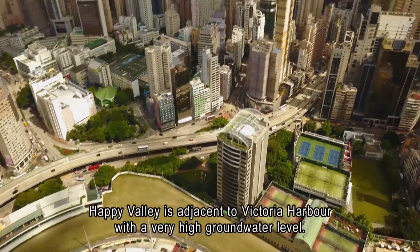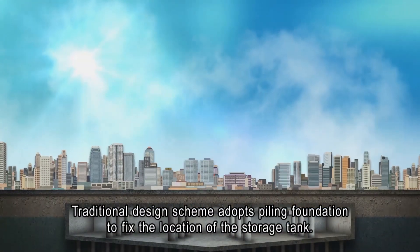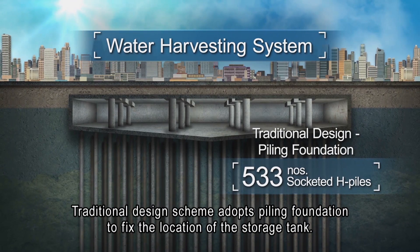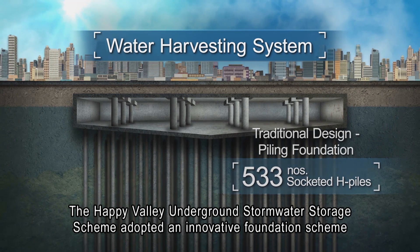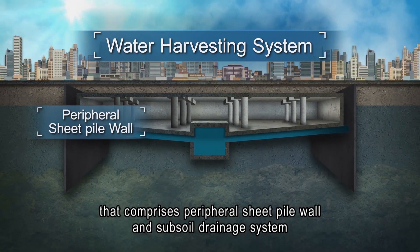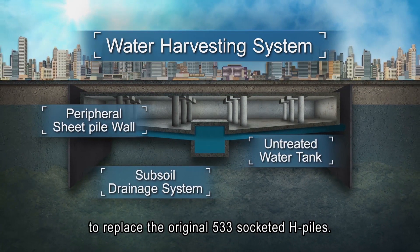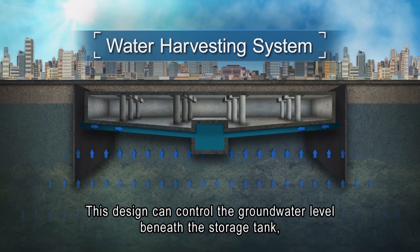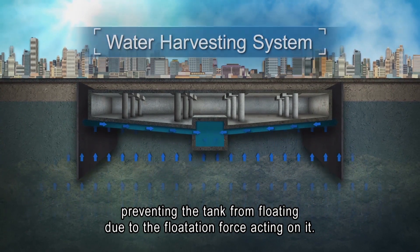Happy Valley is adjacent to Victoria Harbour with a very high groundwater level. Traditional design schemes adopt piling foundation to fix the location of the storage tank. The Happy Valley Underground Stormwater Storage Scheme adopted an innovative foundation scheme comprising a peripheral sheet pile wall and subsoil drainage system to replace the original 533 socketed H-piles. This design controls the groundwater level beneath the storage tank, preventing the tank from floating due to flotation force acting on it.